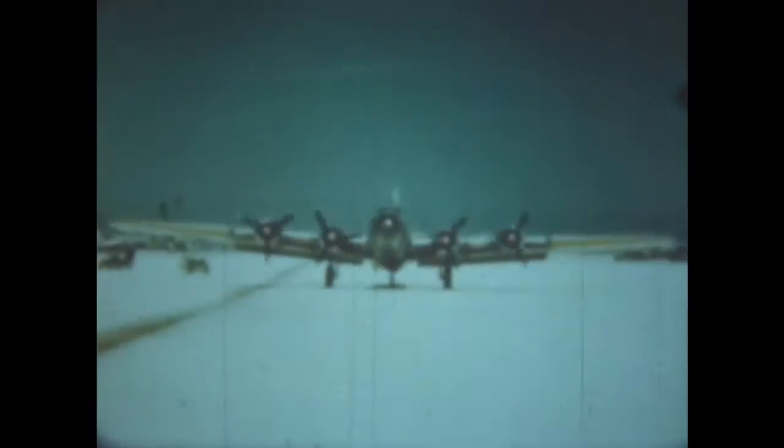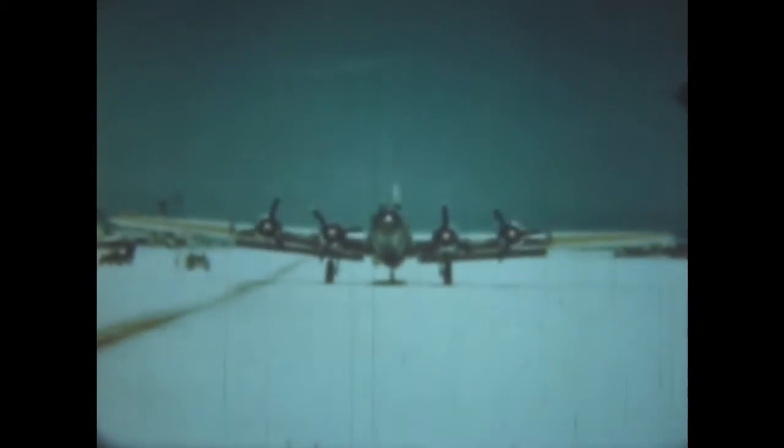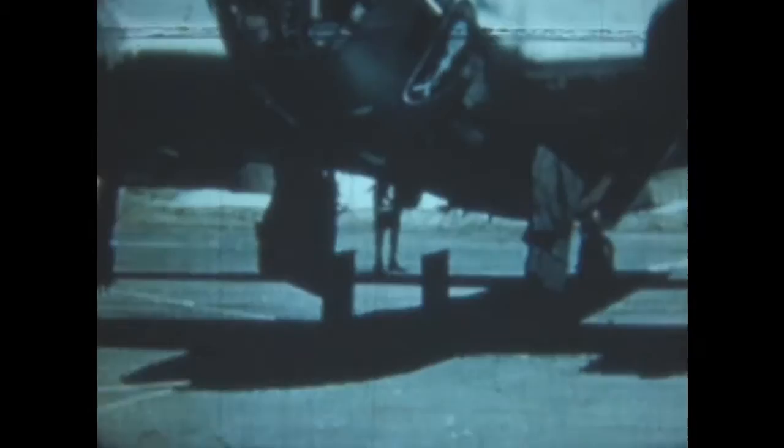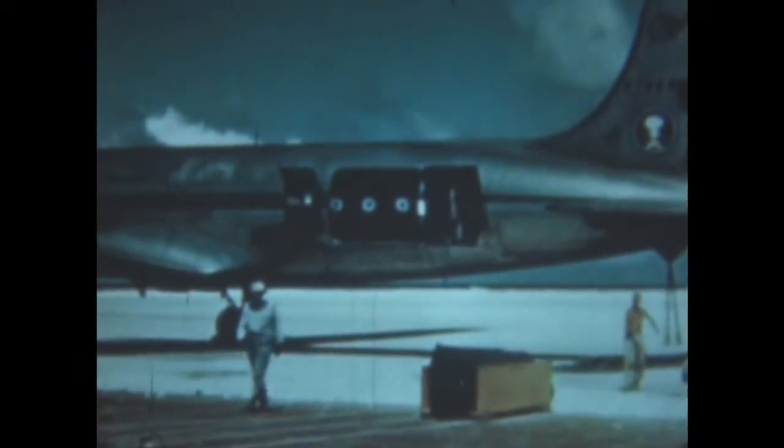B-17 Air Force drones land at Eniwetok. These planes, guided through the center of the cloud column, gather radioactive dust particles in large filter bags suspended from bomb racks. These deadly radioactive dust bags are removed and carried to laboratories for testing and analyzing.